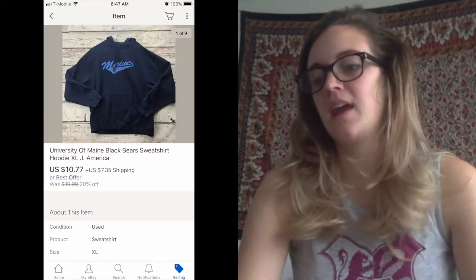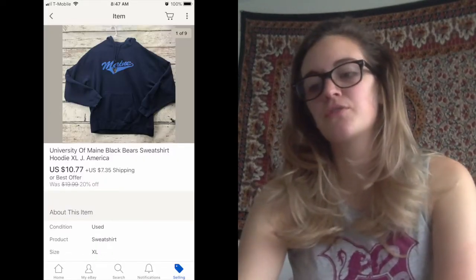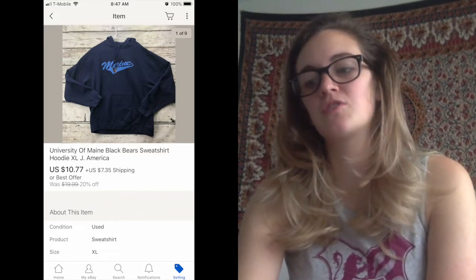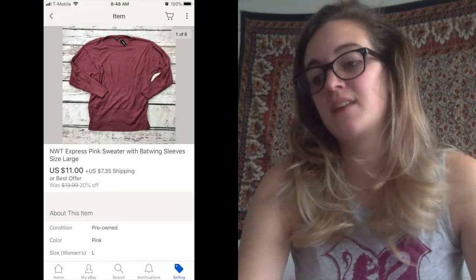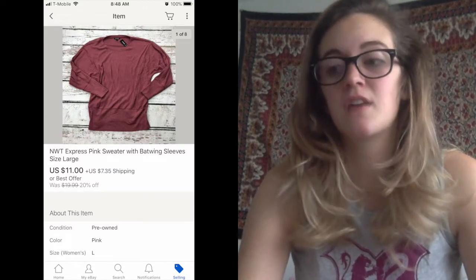So without any further ado, the first thing that sold — and this is for the last week, starting last Friday right after I filmed that video — was a University of Maine Black Bears sweatshirt hoodie. That sold for $10.77, which I believe was an offer. Next thing was a Newatags Express pink sweater with batwing sleeves, and I took an offer of $11 plus shipping.